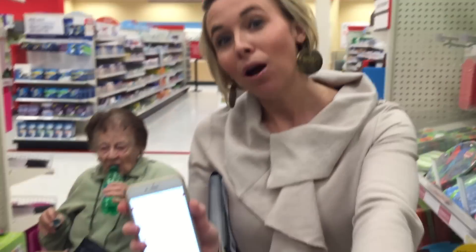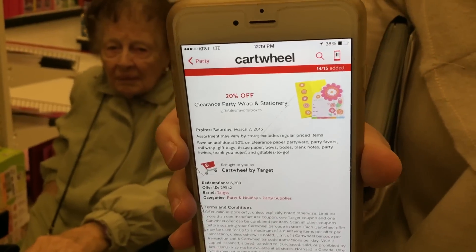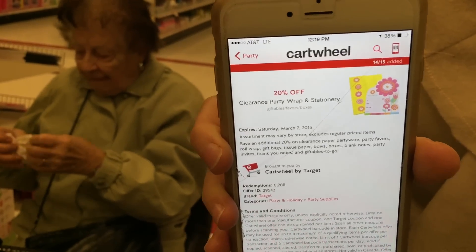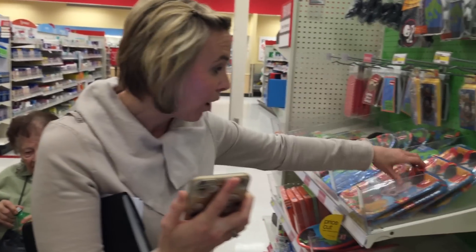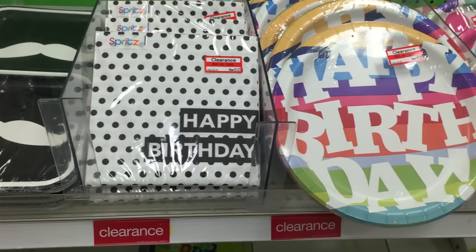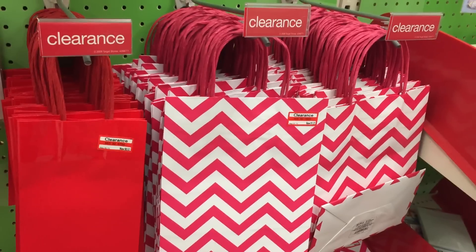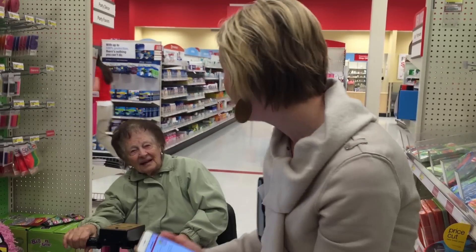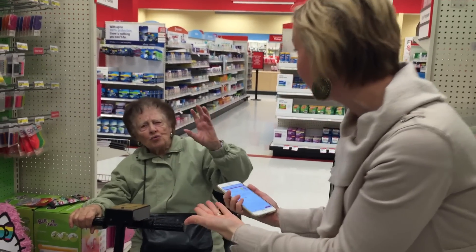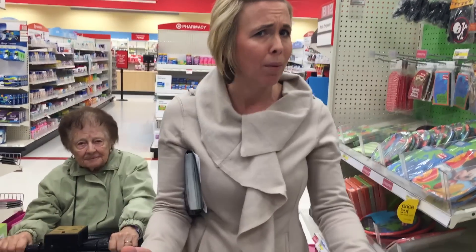If you head to Target and you like clearance as much as me and Ma do, be sure to add this 20% off clearance party wrap and stationery Cartwheel. This includes all the clearance party paperware like paper plates and similar items. You can use it on clearance party favors, roll paper, gift bags, tissue paper, boxes, bows, and more — you'll get an additional 20% off the clearance price. Stock up for birthday parties, people!